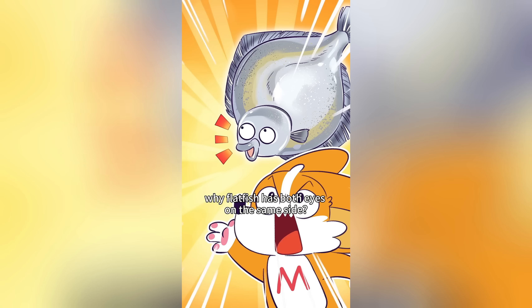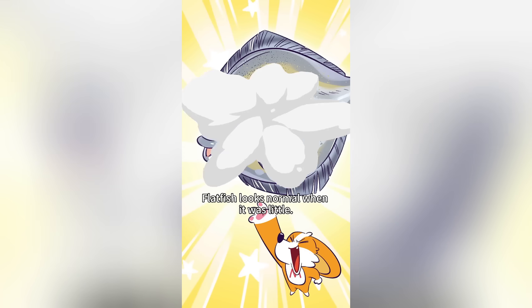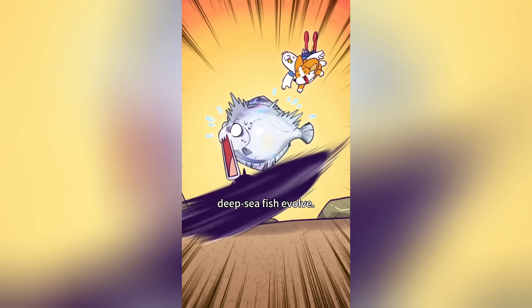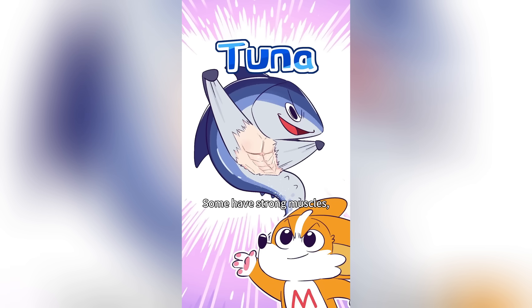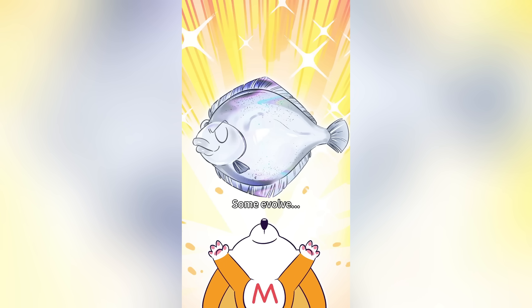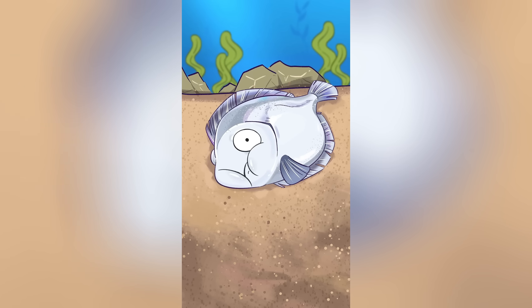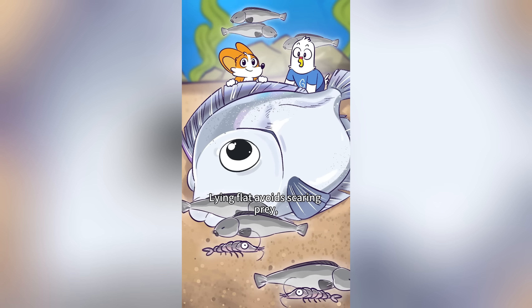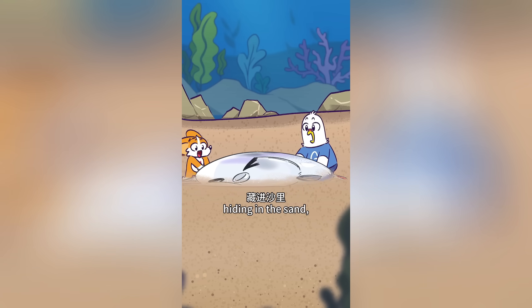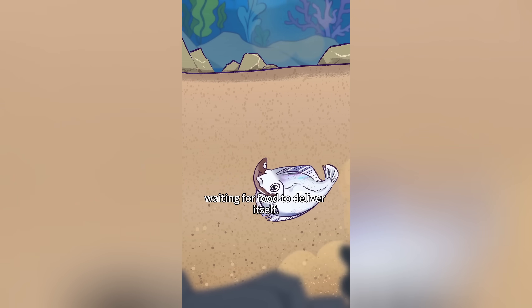Do you know why flatfish has both eyes on the same side? Flatfish look normal when young. Born in the deep sea where food is scarce, deep sea fish evolved various strategies — strong muscles, fast swimming, terrifying faces. But the flatfish just wanted to lie down. Lying flat avoids scaring prey, making hunting easy. Over time, flatfish became flatter, hiding in the sand and blending into surroundings, waiting for food to come to them.